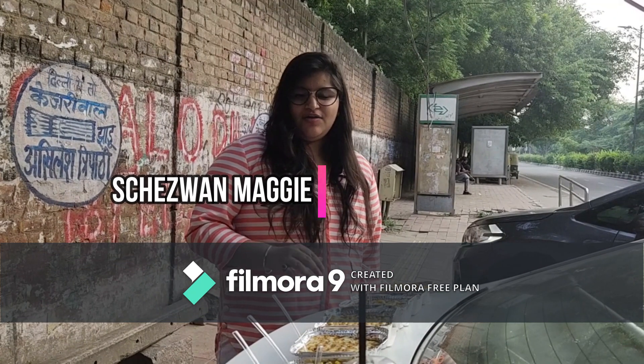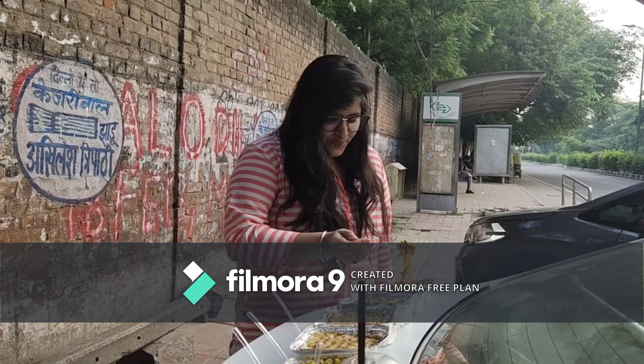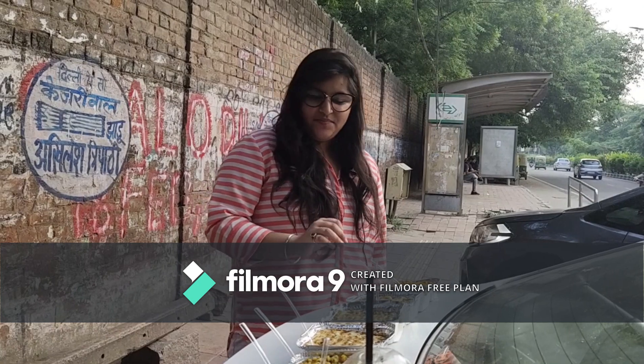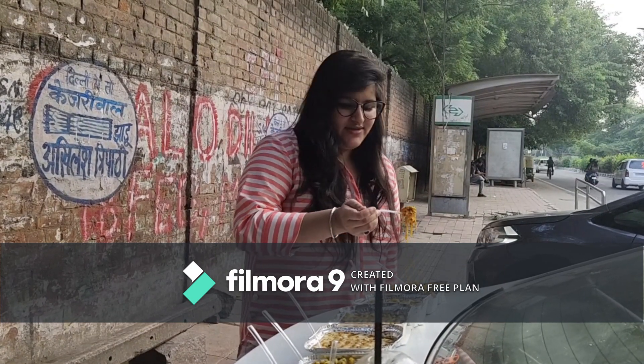Now the next Maggi is Schezwan Maggi with extra chili, because I love chili. This is spicy! If you are a spice lover, I will totally recommend you to have Schezwan Maggi. It's totally worth it, guys.